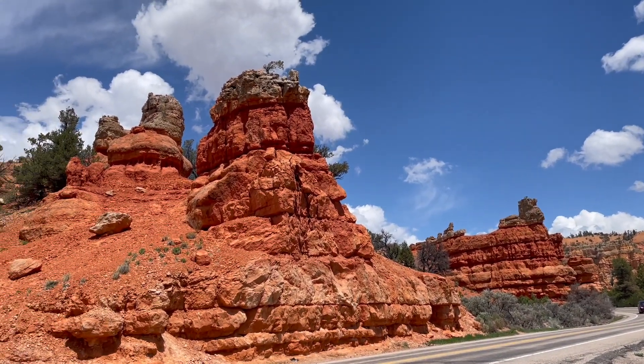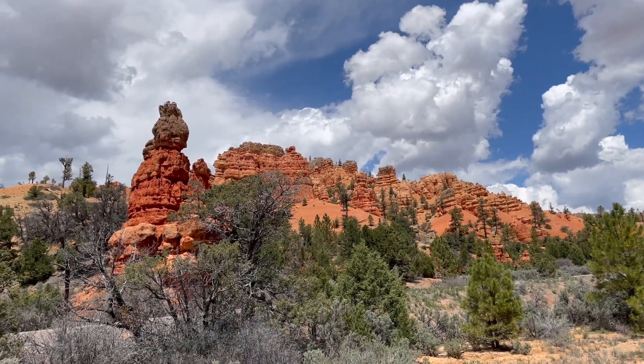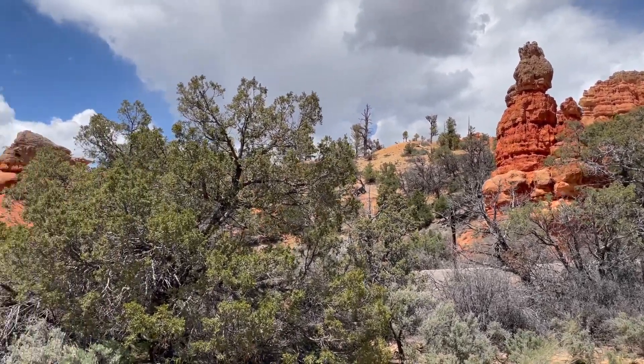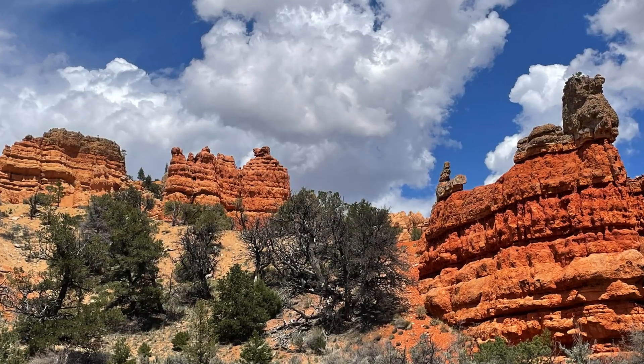Dixie National Forest is a vast forest located in southern Utah, United States. It encompasses over 2 million acres of diverse landscape ranging from high mountain ranges to desert canyons. The forest spans multiple counties in Utah, including Iron, Garfield, Wayne, and Kane.